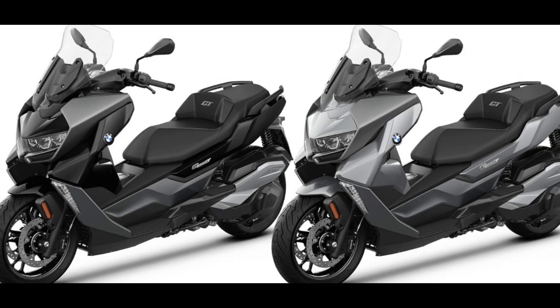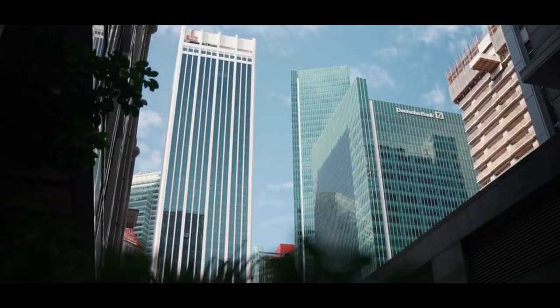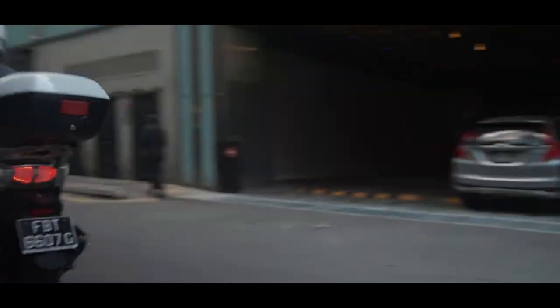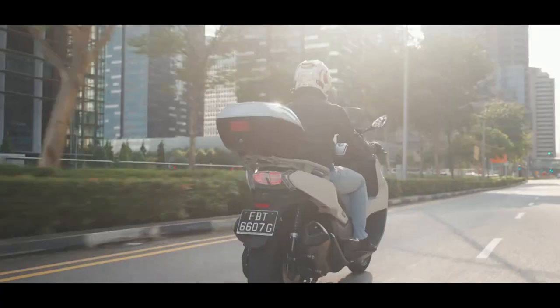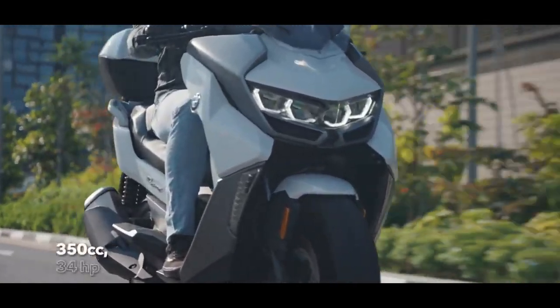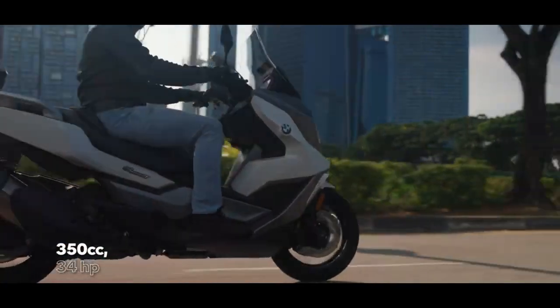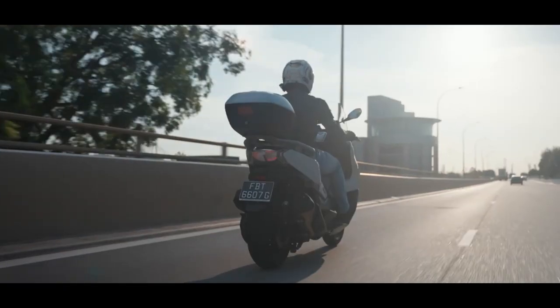As for the engine, propelling the scooter is a 350cc single-cylinder, liquid-cooled engine that makes 33.5 bhp at 7,500 rpm and 35 Newton meters of peak torque at 5,750 rpm, and comes linked to a CVT gearbox.